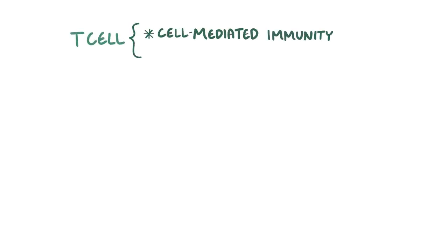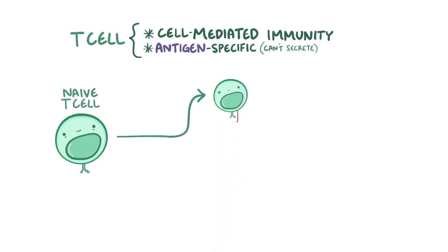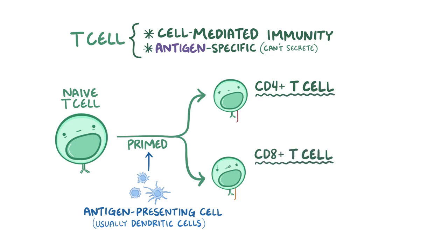The final type of lymphoid cell is the T cell, which is in charge of cell-mediated immunity. T cells are antigen specific but cannot secrete their antigen receptor. A naive T cell can be primed by any antigen-presenting cell, but most often it's done by a dendritic cell. There are two main types of T cells: CD4 T cells and CD8 T cells, where CD stands for cluster of differentiation. There are hundreds of CD markers in the immune system, useful for telling cell types apart.